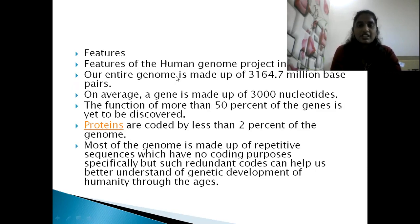The features of the Human Genome Project: the entire genome is made up of 3164.7 million base pairs, or approximately 3.3 billion base pairs. On average, a gene is made up of 3000 nucleotides. The function of more than 50 percent of genes is yet to be discovered. Proteins are coded by less than 2 percent of the genome. Most of the genome is made up of repetitive sequences with no coding purpose, but such redundant code can help us better understand genetic development of humanity through the ages.